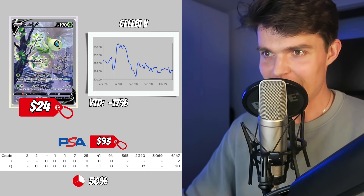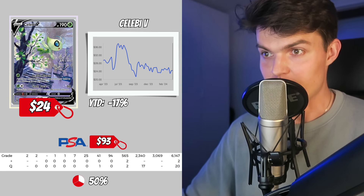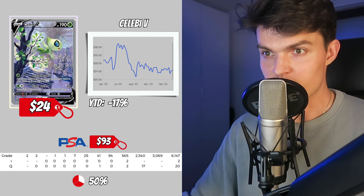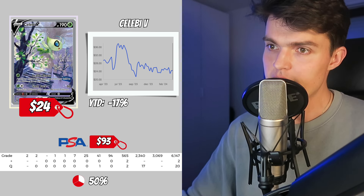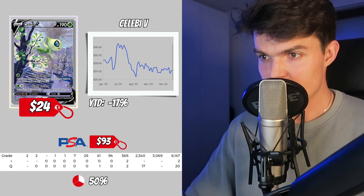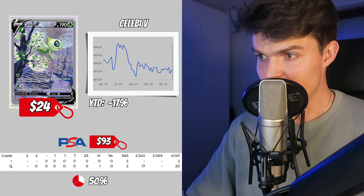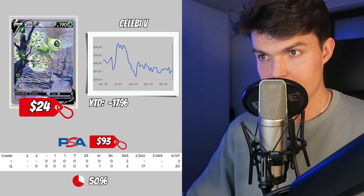Next up we got the Celebi from Fusion Strike — one of the best, cheapest, good-looking alt art cards out of the Sword and Shield era. This card has everything to buy as a collector's item or to invest in and resell in the future. Fusion Strike will probably do well long term, and even if there's a small retracement after recent skyrocketing prices, a long-term vision makes this card a good pick. The Celebi has a value of $24, decreased 17% over the last year, has a PSA 10 value of $93, with 3,000 PSA 10 copies and a PSA 10 ratio of 50%.